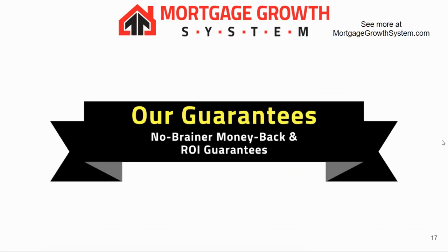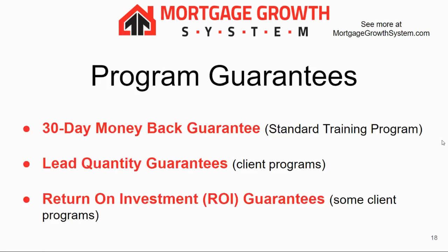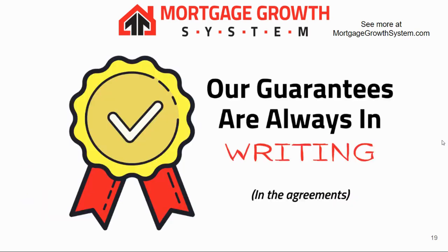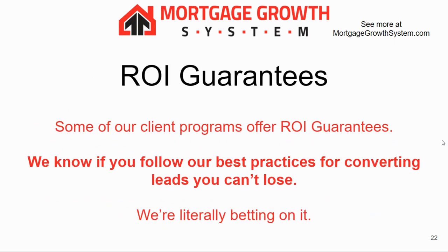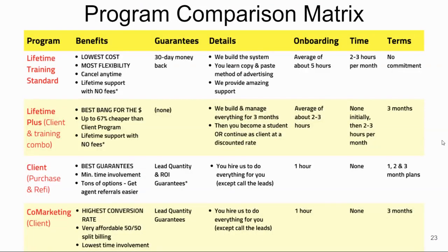Briefly covering our guarantees: we offer three types — a 30-day money-back guarantee, a lead quantity guarantee, and a return on investment guarantee. These are not available in all programs, but they are available on certain programs. The guarantees are always in writing, meaning they're in the agreements with you. You can download the PDF below or around this video to check it out.